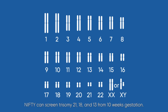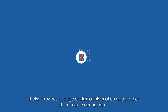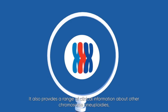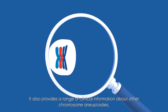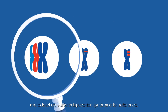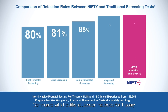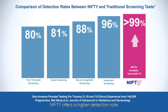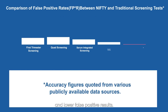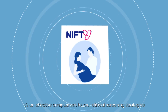NIFTI can screen for trisomy 21, 18, and 13 from 10 weeks gestation. It also provides a range of clinical information about other chromosomal aneuploidies, microdeletion, and microduplication syndromes for reference. Compared with traditional screening methods for trisomy, NIFTI offers a higher detection rate and lower false positive results, making it an effective complement to your clinical screening strategies.